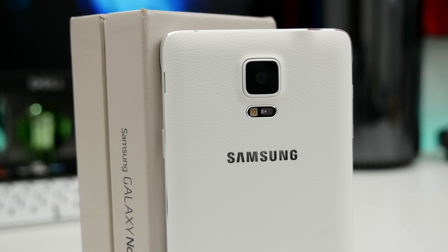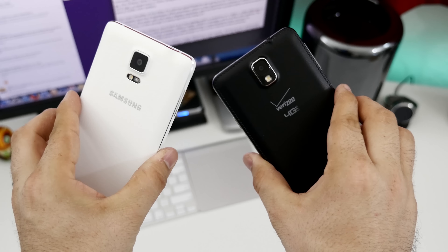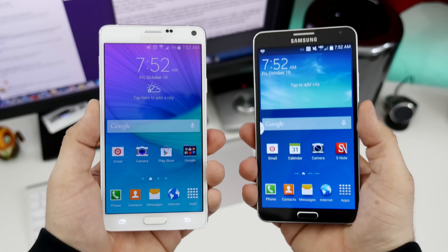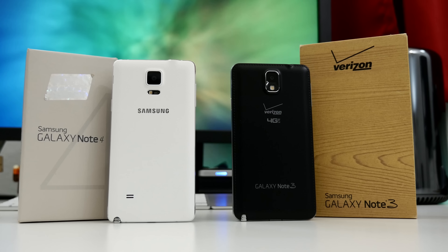I hope I've loaded you with enough information to make an informed decision between the Galaxy Note 3 and Galaxy Note 4. If you enjoyed this video, feel free to leave it a thumbs up as it does help out the channel a lot, and if you're not already, subscribe for more videos like this in the future. Thank you very much for watching everyone. This is Dom and have a great day!